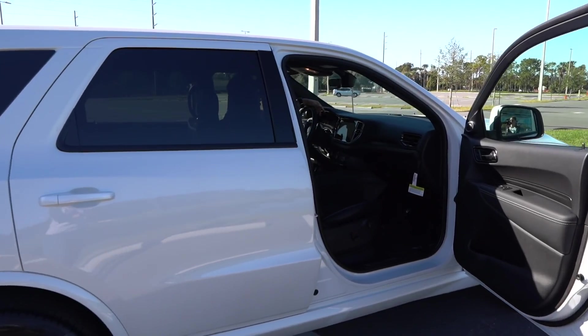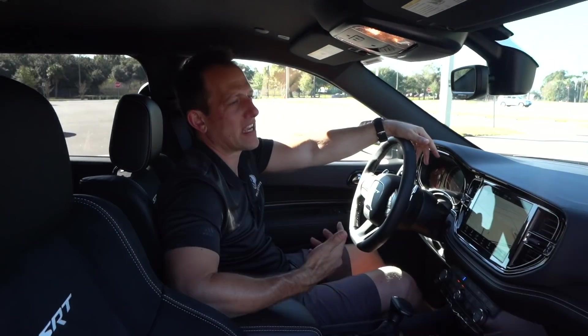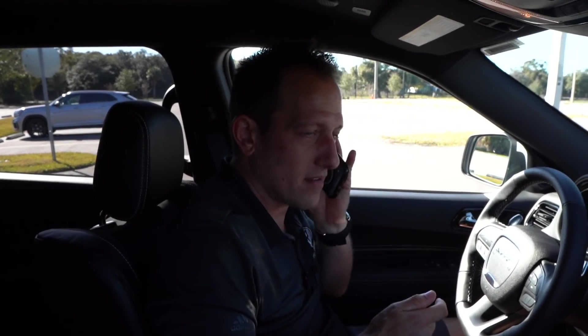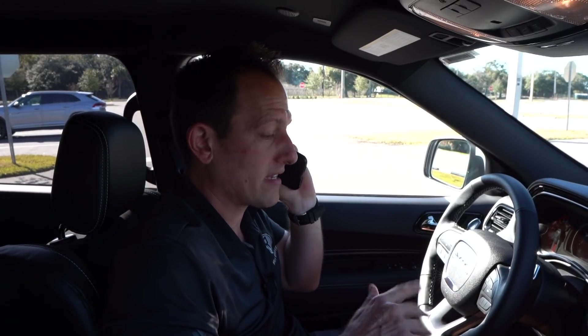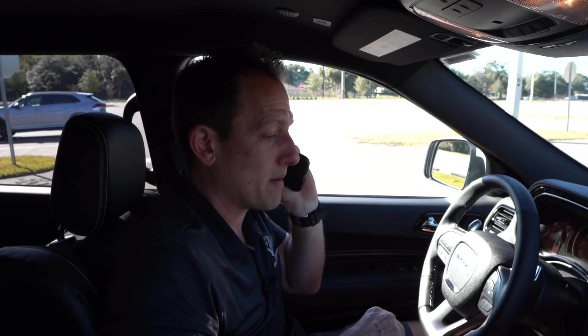We're inside the 2021 Durango SRT 392. You might be saying: 'I like the Durango Hellcat, but I don't need 710 horsepower — this performance is plenty to get my kids to school on time, or even earlier.' Hold on — that was the EPA calling because I forgot to mention the MPGs. In the city: 13 miles per gallon. On the highway: 19 miles per gallon. Now, back to getting your kids to school early.